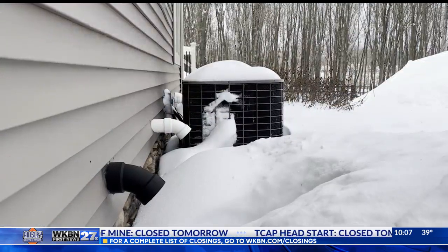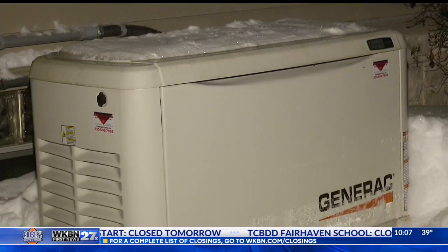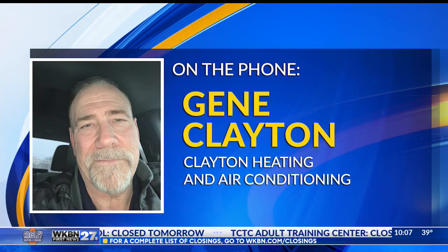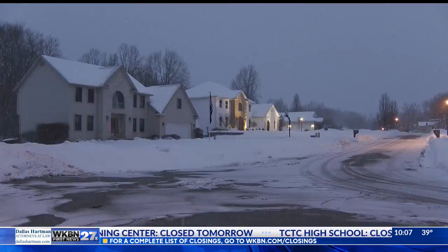Experts say if you lose electricity, the best way to stay warm is with a little outside power. Portable generators are going to be just enough to keep your refrigerator running, a couple electric heaters, lights.